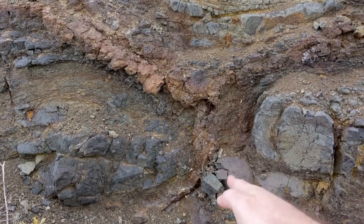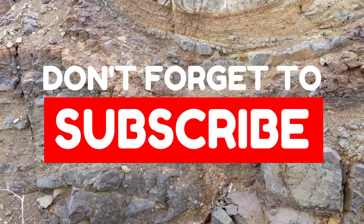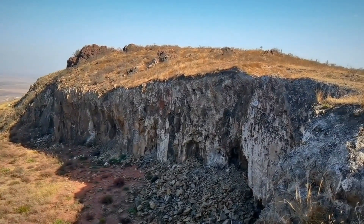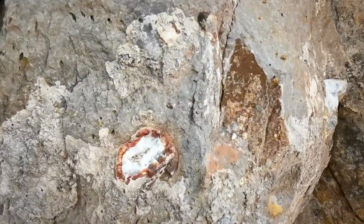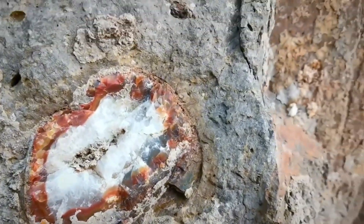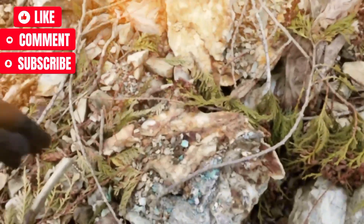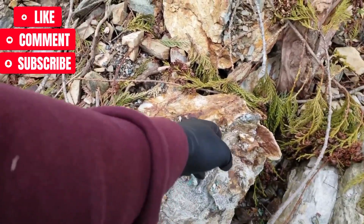If this video sparked that fire inside you to get out there and hunt for the next big find, don't leave without joining the ProGems family. Hit that subscribe button, turn on notifications, and stay ready — because every video we release could be the one that shows you the exact clue you've been missing. Thanks for watching, treasure hunters. Stay sharp, stay curious, and stay tuned. Your next discovery might be just one rock away. Subscribe to ProGems, where ordinary stones become extraordinary finds.